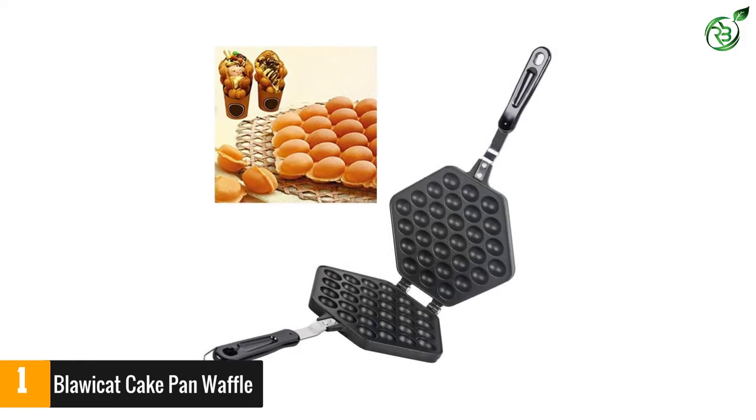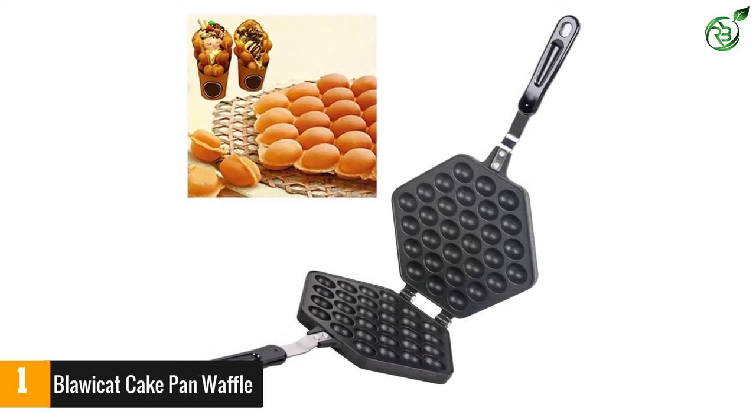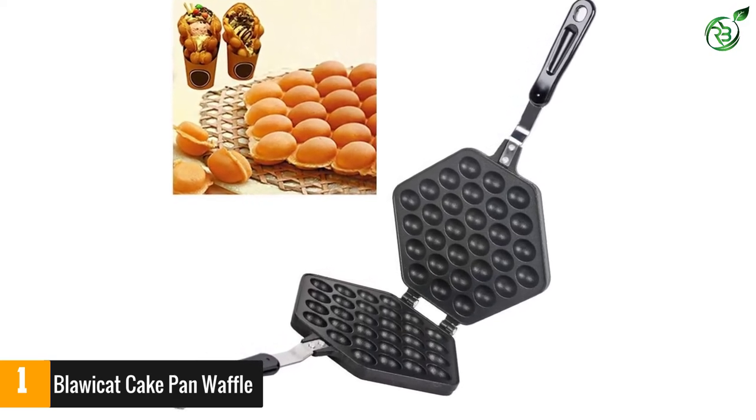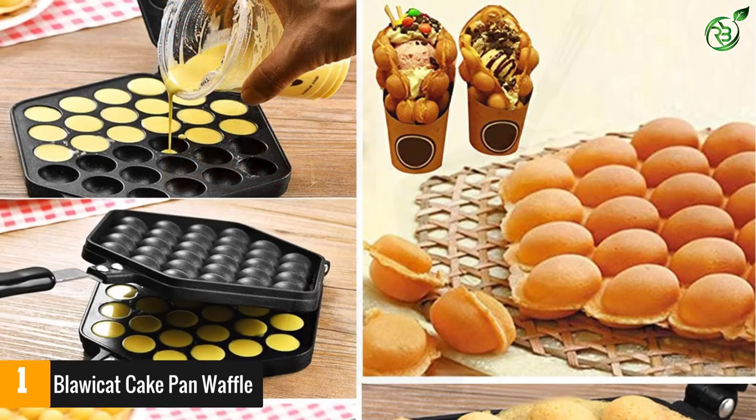The product is completely easy to use — all you need to do is wipe the pan clean with a wet cloth. It is completely convenient to use and makes delicious bubble waffles in no time.